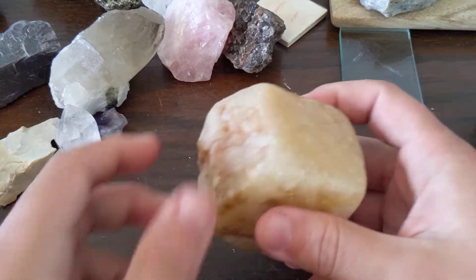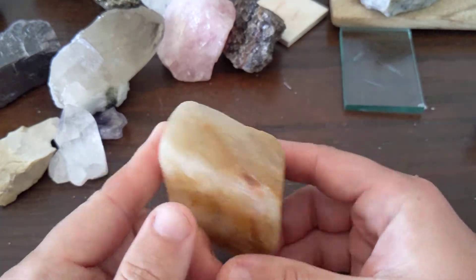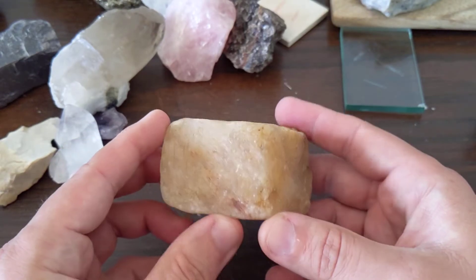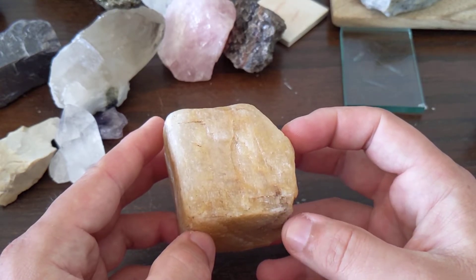Let's talk about calcite real quick. Calcite is kind of soft, at least compared to quartz. Calcite is calcium carbonate — Ca, calcium, carbonate, CO3.